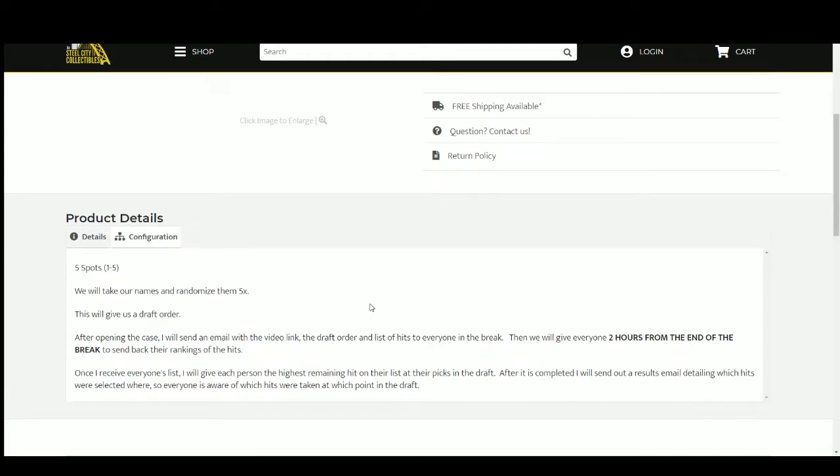I'll open up the case, list the hits, and upload the video to YouTube. Then I'll send out an email with the video link, the draft order, and that list of hits. I'll give you guys roughly two hours — we'll say like 1:45, maybe two, depends on how long this break takes — to rank those hits one through ten and send that list back to me. Once I get everybody's list, I'll give each person the highest remaining hit on their list at their pick in the draft.